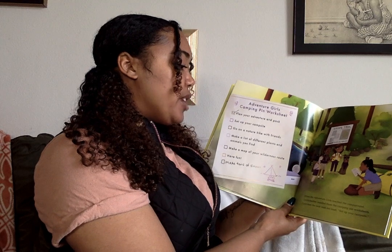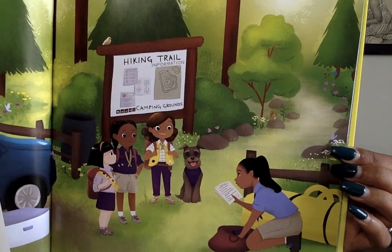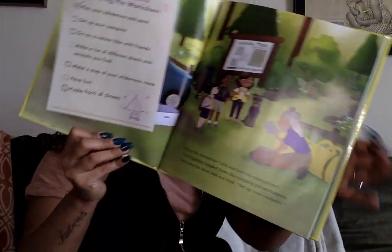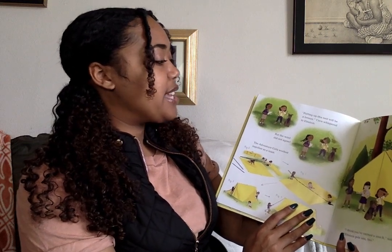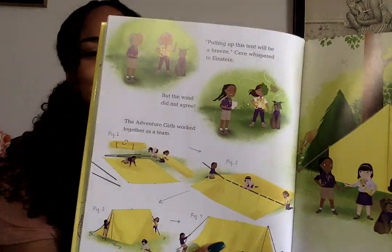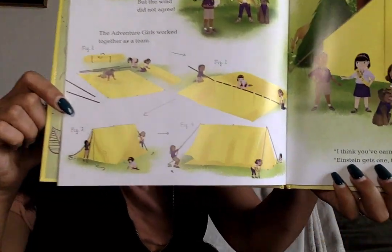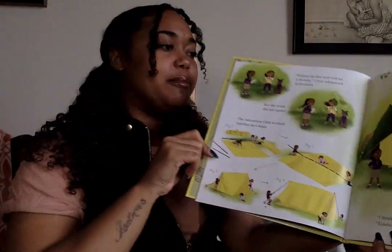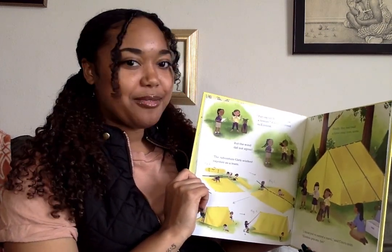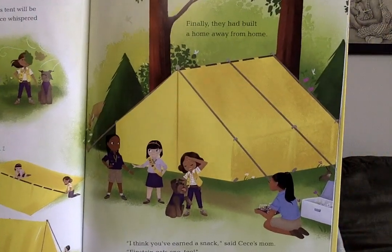When the adventure girls reached their campground, CC's mother handed them the camping pin worksheets. CC read the task out loud: 'Task One, set up your campsite.' Putting up the tent will be a breeze, CC whispered to Einstein, but the wind did not agree. The adventure girls worked together as a team. Teamwork makes the dream work! Finally, they had built a home away from home. 'I think you've earned a snack,' said CC's mom. Einstein gets one too.